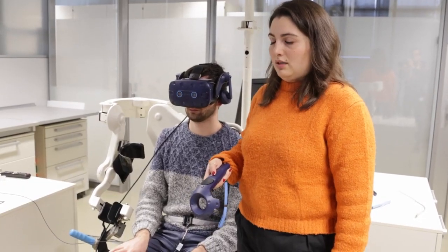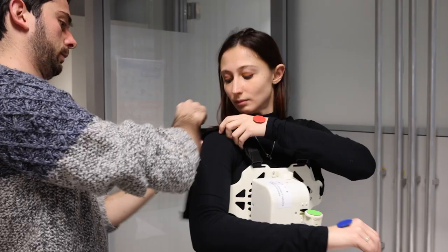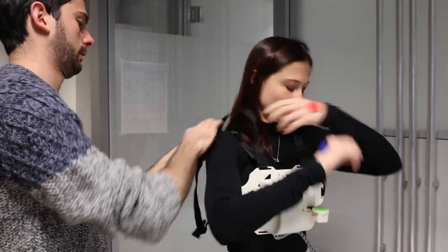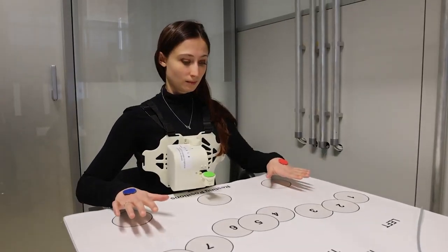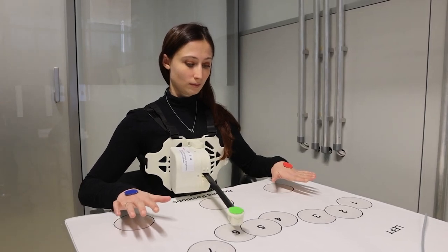Eventually, we were able to implement the interface that we developed for the control of a real robotic arm, and what was extremely interesting to see was that both trained participants and naive participants performed similarly, again showing the intuitiveness of our control interface.